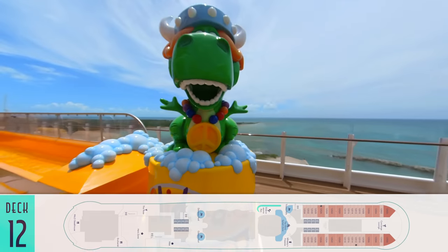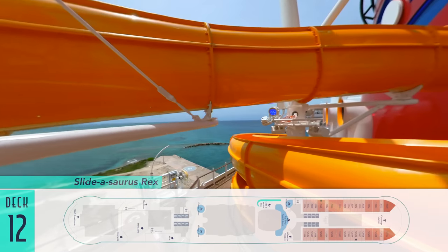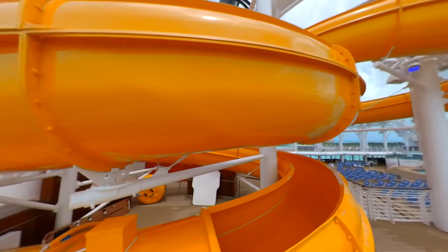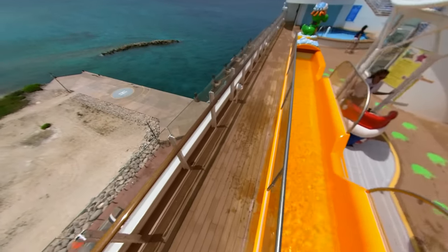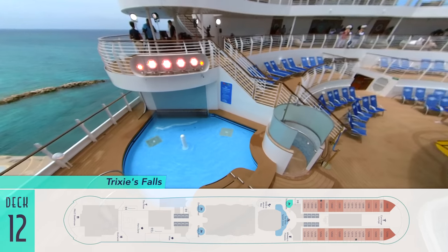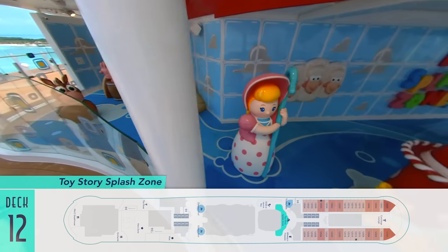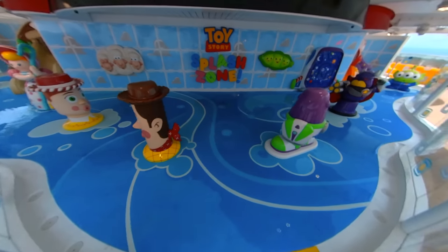Water slide-wise, the kiddy variety on board is the hilariously-themed Slidosaurus Rex — a decent length for such a twisting body slide — that descends to a Toy Story-themed group of water features, encompassing Trixie's Falls, the Toy Story Splash Zone, and its fun aquatic character renditions.